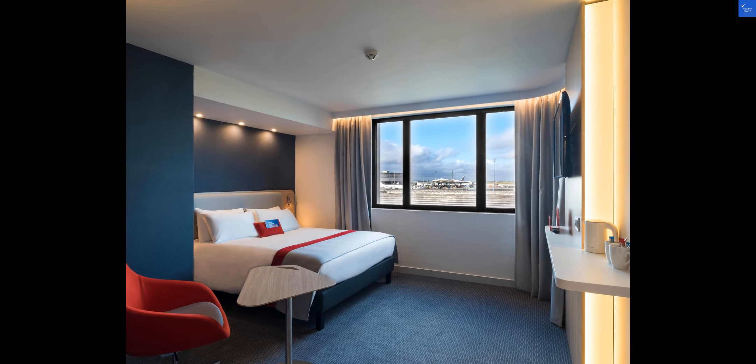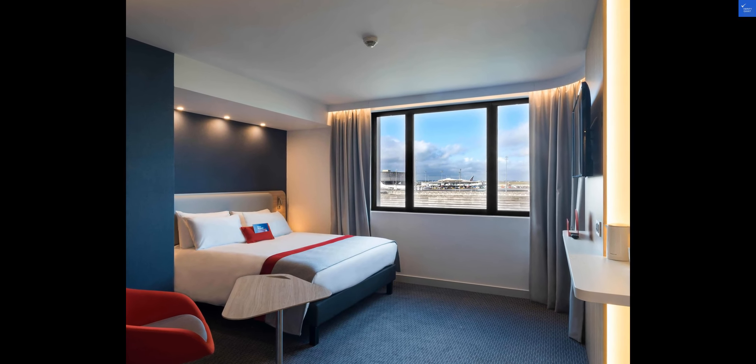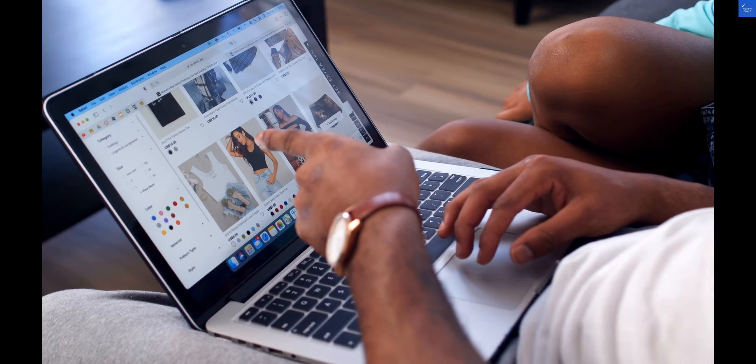Welcome back to Verify Giant, your go-to source for helping you shop online safely. Let's dive into the Holiday Inn Express Paris, CDG Airport, located in Roissy-en-France.